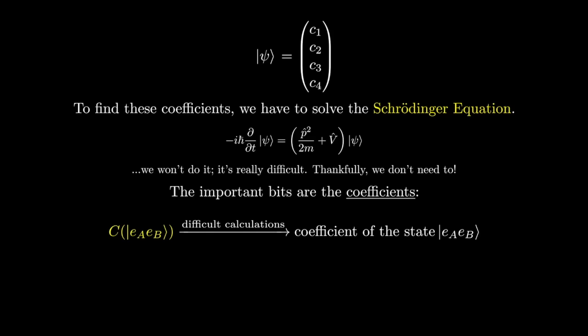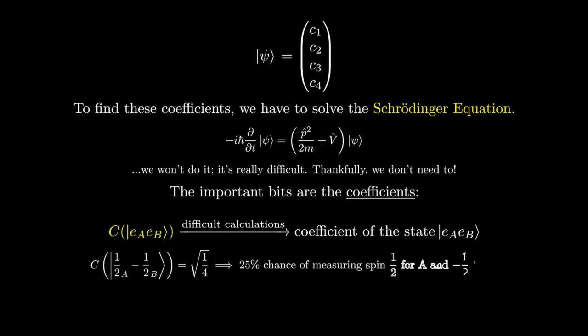Using the tensor product, we can write each outcome as a base vector, and then we can add them up to write the wave function of both electrons as a vector of four different probabilities. We could calculate the coefficients in this vector using Schrödinger's equation, but that would be really difficult. All that we care about is that the coefficients are the results of a function — let's call it C of A and B. This function takes as inputs the spin states of each electron, and does whatever calculations are needed to get the right answers.